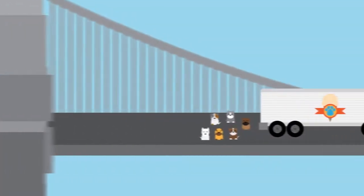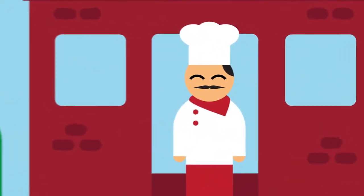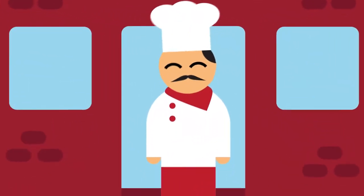No matter what type of fleet you manage, the Thermo King Precedent C-Series and S-Series are designed to give you options. I like the options!